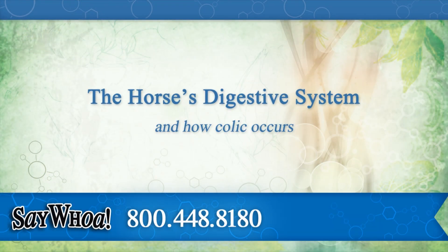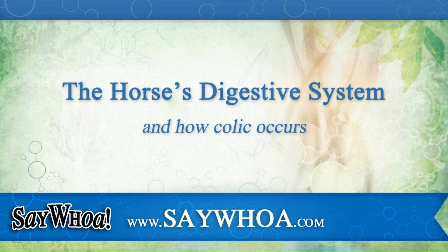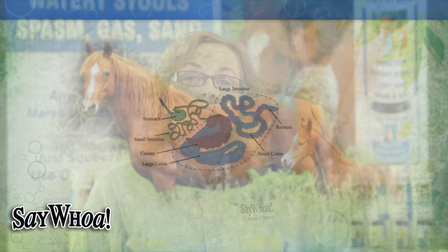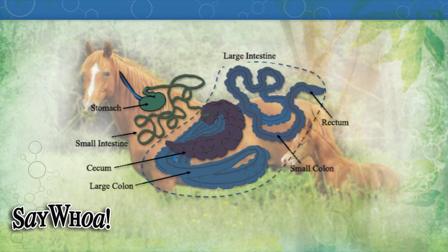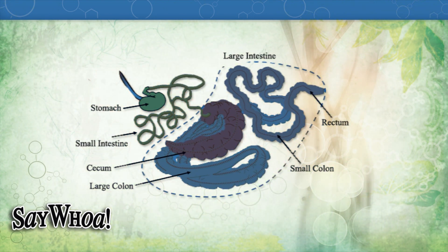We're going to be talking about the digestive tract and how it works so you have a good understanding about colic. We're going to go through each part, from the part where they eat all the way to the other end, and then you can see how we can do stuff to help prevent them having colic — something that's abnormal going on in the digestive tract.